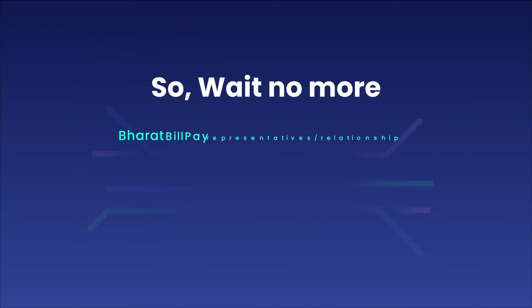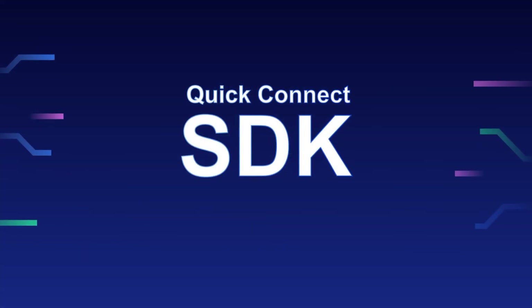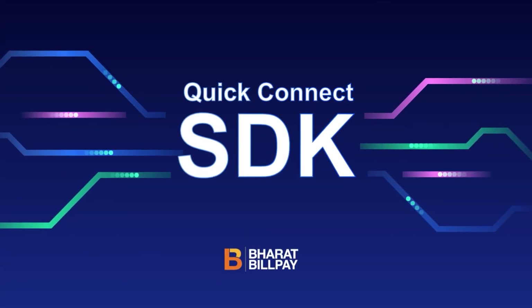So wait no more. Call your Bharat Billpayee product Quick Connect team today. Quick Connect SDK by Bharat Billpayee — making bill payments seamless.